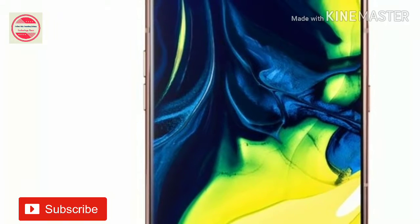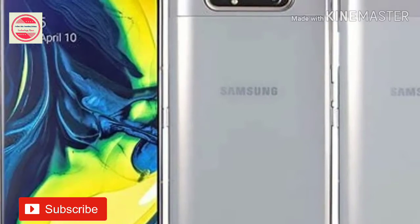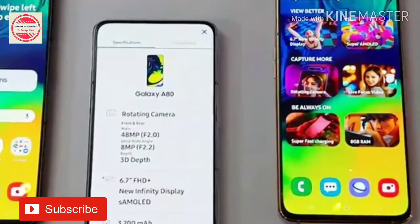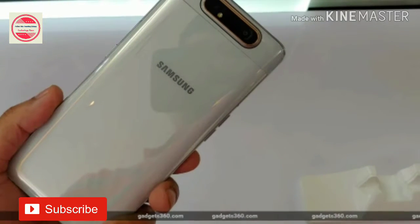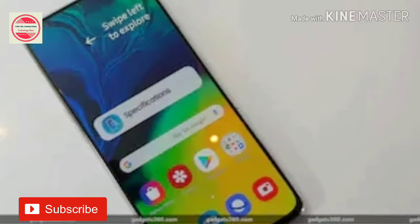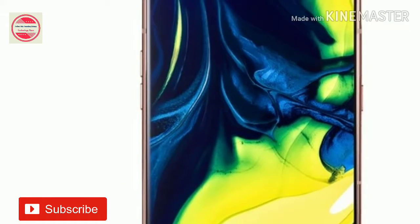The Samsung Galaxy A80 was unveiled back in April with a global price tag of €649, roughly Rs. 50,300. The dual-SIM Samsung Galaxy A80 runs Android Pie with One UI on top and features a 6.7-inch Full HD Plus, 1080x2400 pixels, Super AMOLED New Infinity Display with a 20:9 aspect ratio. The phone also houses an in-display fingerprint sensor.